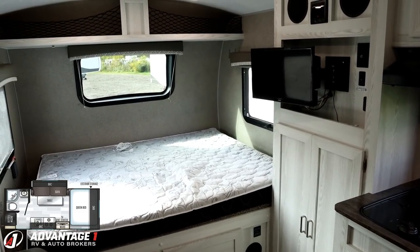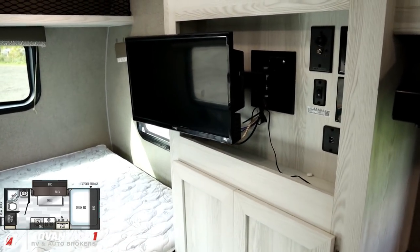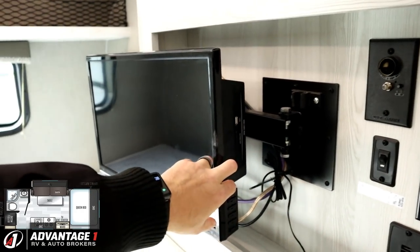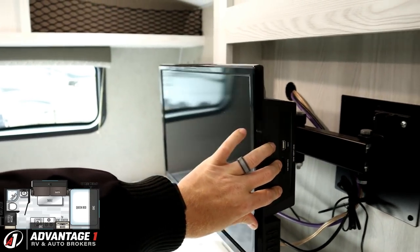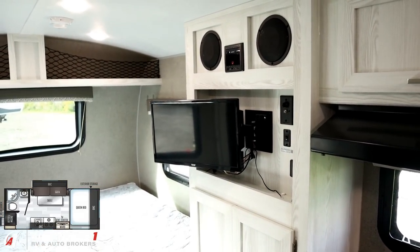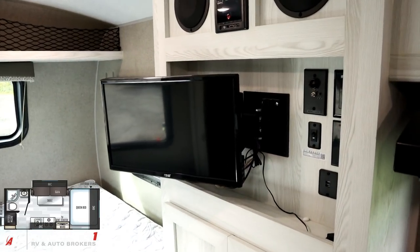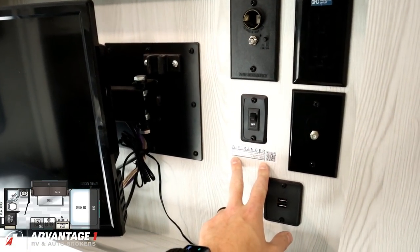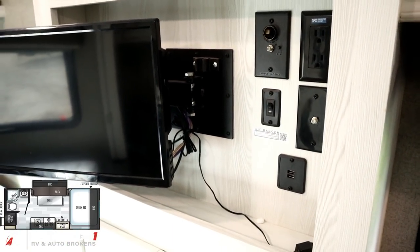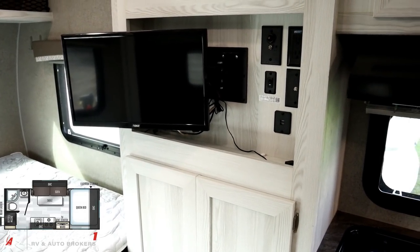Speaking of running stuff on the battery, this TV is either 110V or it actually has its own 12-volt power plug, so you don't have to be plugged into park power to use it. It has a built-in DVD player and a Bluetooth stereo, so it does all the entertainment things, with multiple available HDMI plugs for a Roku stick, Fire Stick, or similar. To make it even more friendly, the camper has a built-in Wi-Fi Ranger router plugged into the ceiling, so if you want to hook up to mobile data access points, this RV makes it easy.